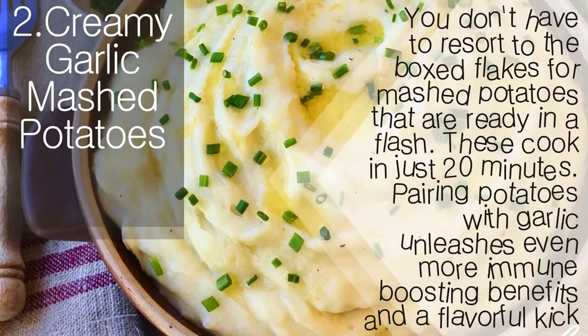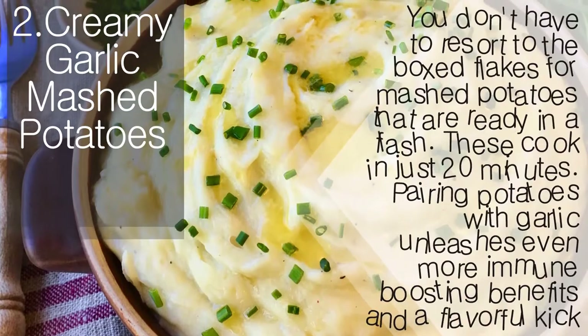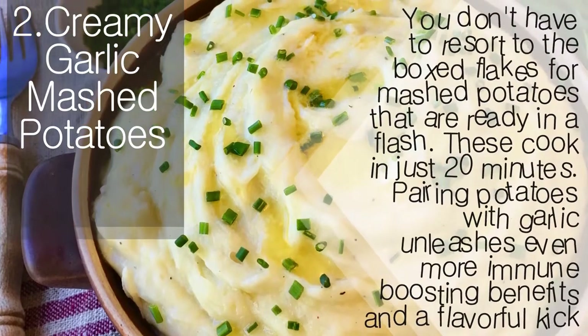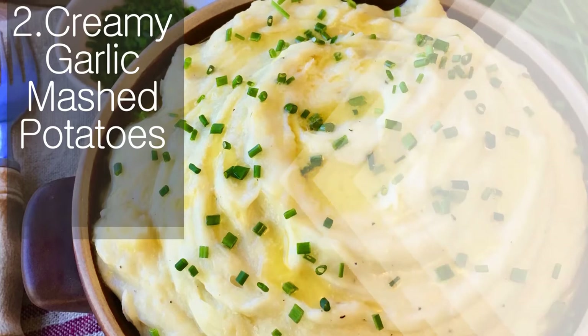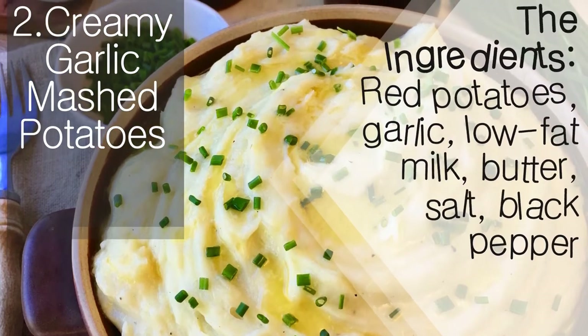Creamy garlic mashed potatoes — you don't have to resort to the boxed flakes for mashed potatoes that are ready in a flash. These cook in just 20 minutes. Pairing potatoes with garlic unleashes even more immune-boosting benefits and a flavorful kick.